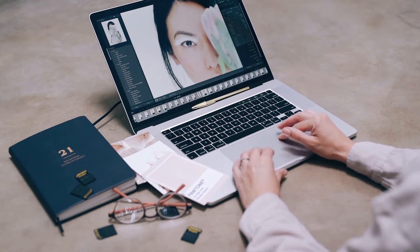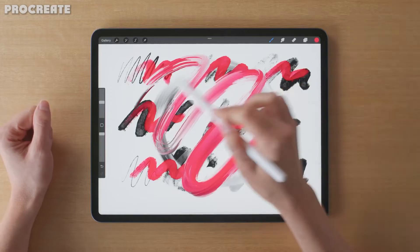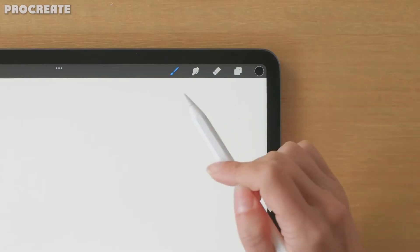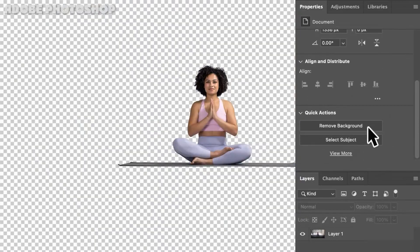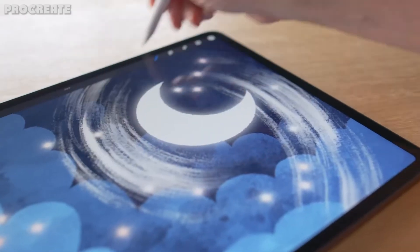Procreate is all the rage among designers and creative minds alike. This simple, intuitive iPad app with its robust collection of tools makes your artwork shine. Procreate is a game changer when it comes to handmade quality artwork and illustrations. It turns your already powerful iPad into your own digital playground with thousands of add-ons, brushes, and a host of other creative tools.